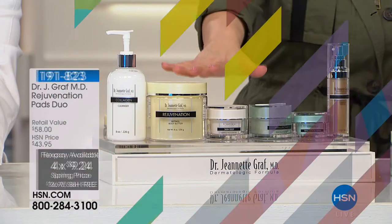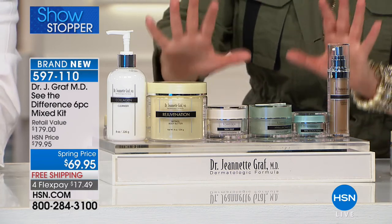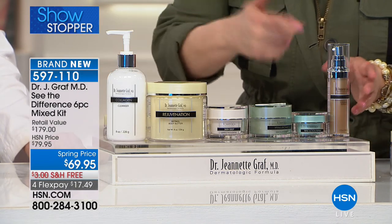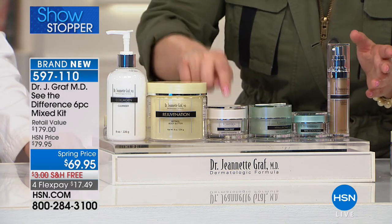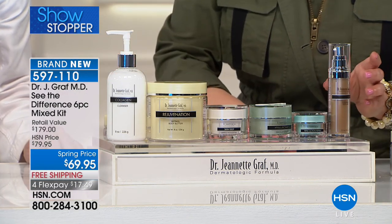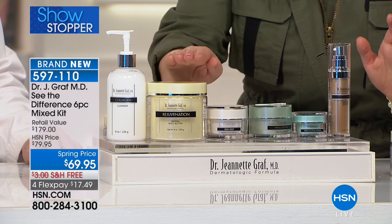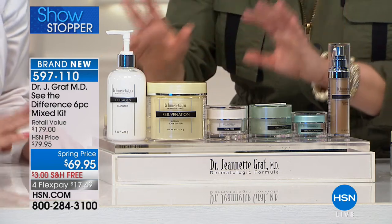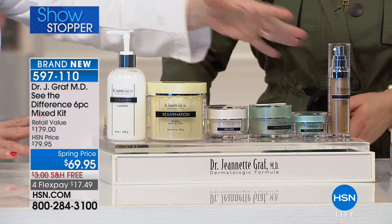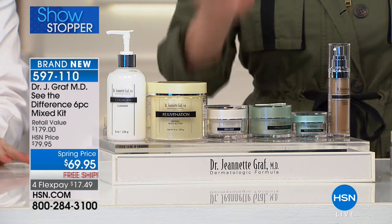Quick reminder of our showstopper — we are in the final 150 remaining. Face to toe, this is a full-body six-piece kit. Instead of paying $30, $40, $50 per piece, you're paying $11 a piece. All full sizes — starting off with a collagen cleanser, to the great serum, the wrinkle-reducing gel, the hyaluronic cream, the eye product, and the full-body butter. Less than $20 gets this home. These are all customer picks across lines. Ultimate emerging from your winter cocoon is right here in this kit. Item number 597-110.